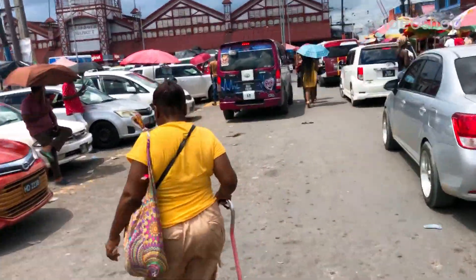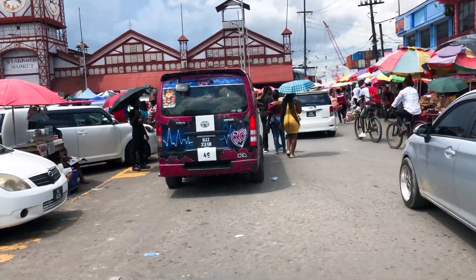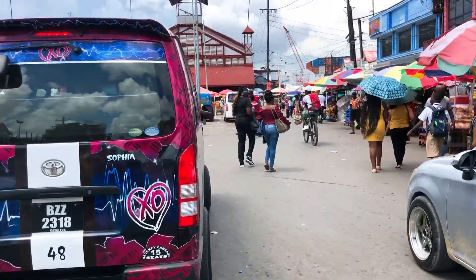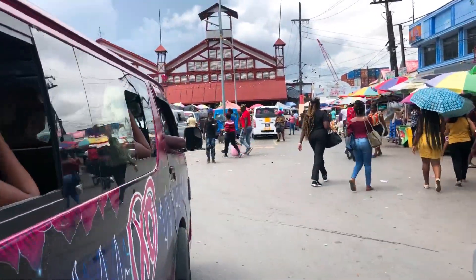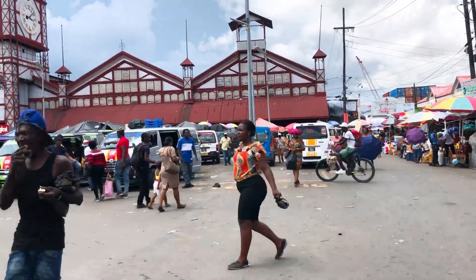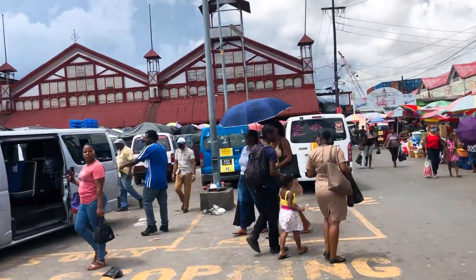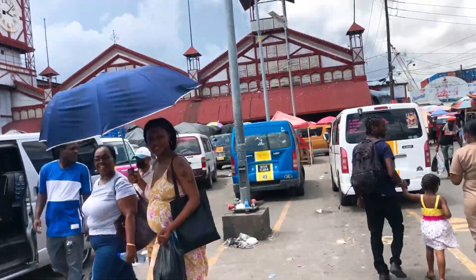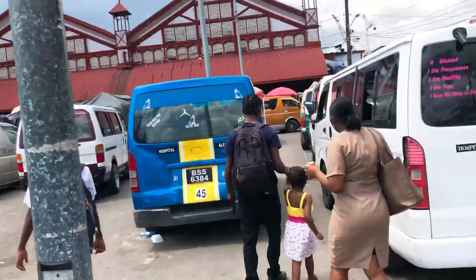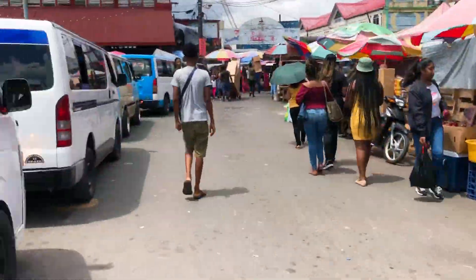I'm flipping the camera around so I can show you the approach to the market and some of the items inside. First I'm going to show you the meat section where I purchased my beef, chicken, and pork. This is the most chaotic part of the city as far as traffic goes.